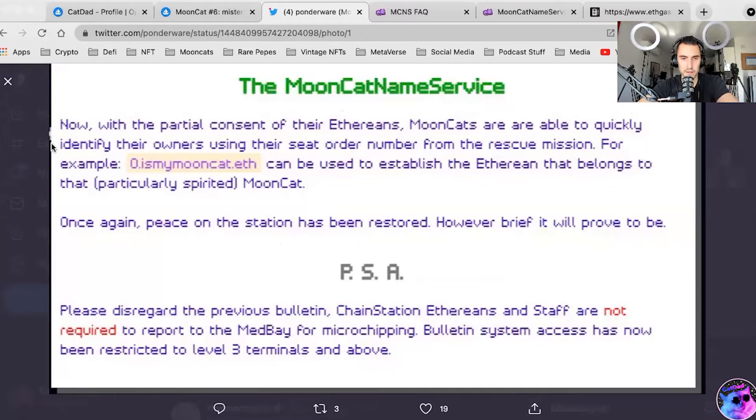With partial consent of their Ethereans — which is us — Mooncats are able to quickly identify their owners using their seat order number from the rescue mission. For example, number 0.ismymooncat.eth can be used to establish the Ethereum address that belongs to that particularly spirited Mooncat. Once again, peace on the station has been restored.